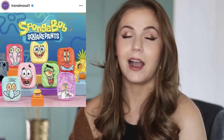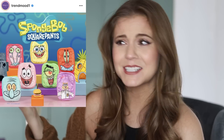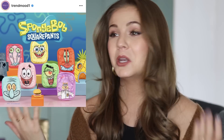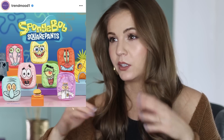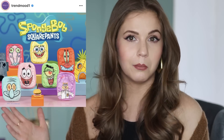Another nostalgia-based almost-purchase: the Makeup Eraser collaboration with SpongeBob. Growing up I was obsessed with SpongeBob — I loved that show so much that even to this day I could probably recite older episodes word for word. So when these came out I was like, oh my gosh, it's so nostalgic! It's seven makeup erasers — one for each day of the week, with all the characters. I thought, you can always use products like this. But then I started counting: I have one Makeup Eraser, three Face Halos, and the ELF one — that's five already.